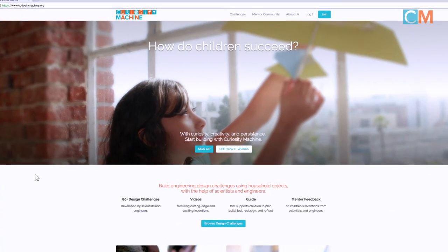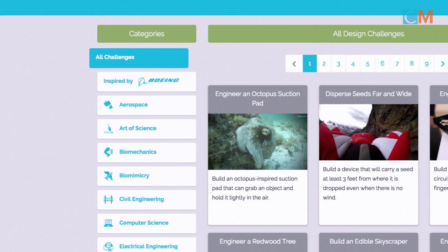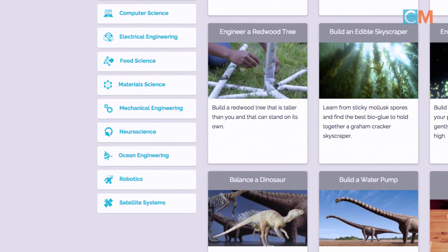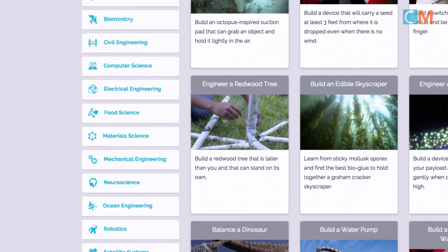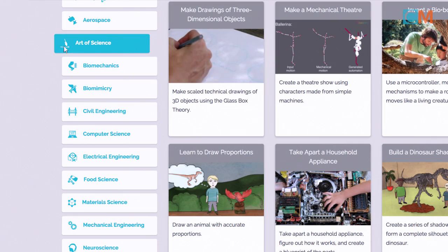The more dramatic, the better. The Curiosity Machine has 80-plus design challenges inspired by the work of scientists and engineers in 14 different fields. Over the past decade, we've been applying the engineering design process ourselves and improving the design challenges to meet these gold standards.